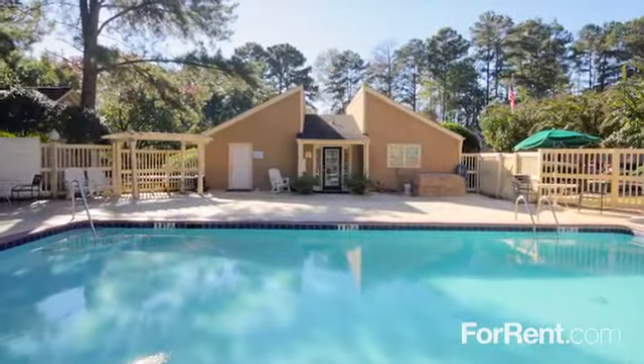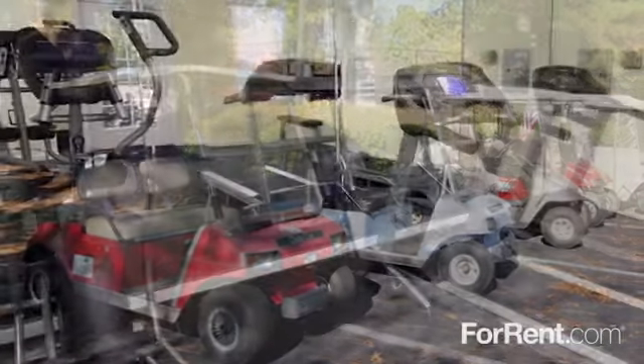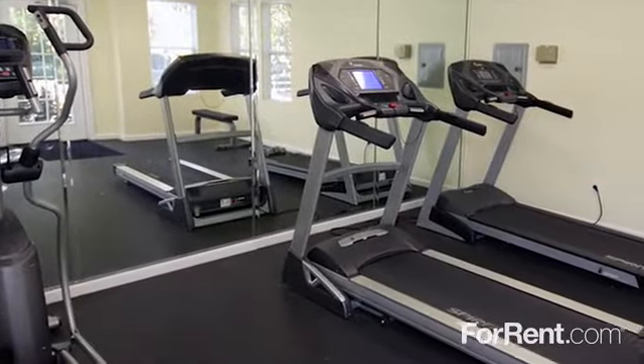You can relax at our resort-style pool or watch the children have fun at the playground. Invite some friends over for a barbecue at our picnic area, then play a game of tennis. You'll have access to our golf cart charging stations when you want to play around. There's also a fitness center that's open 24 hours.